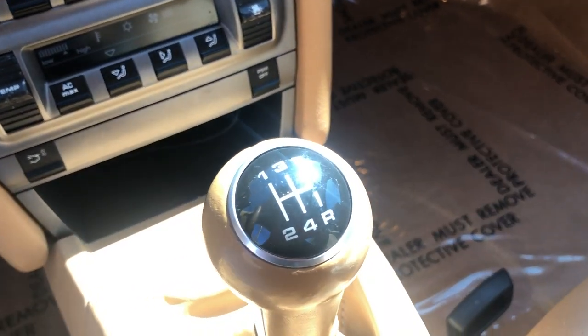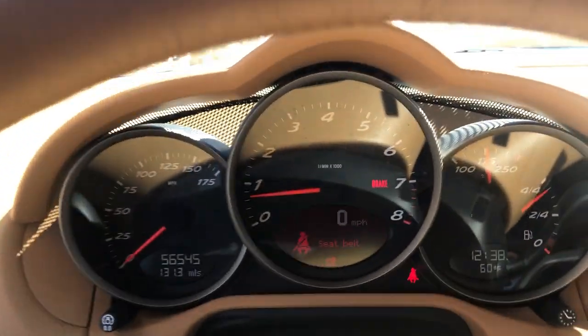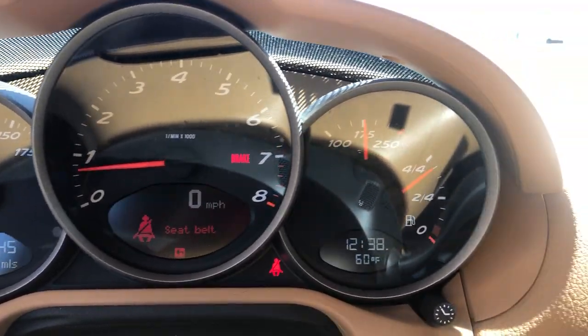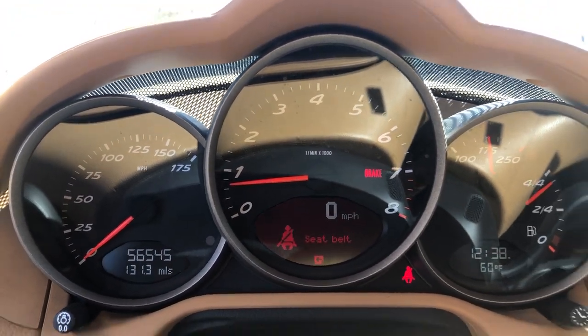So this is a five speed manual. In my opinion, the fives are better than the sixes, especially on the track — but that's for you to decide. Very low miles, just over 56,000.